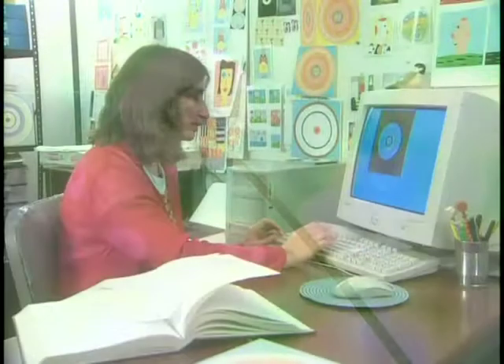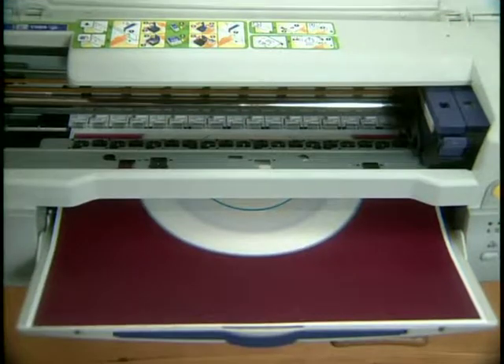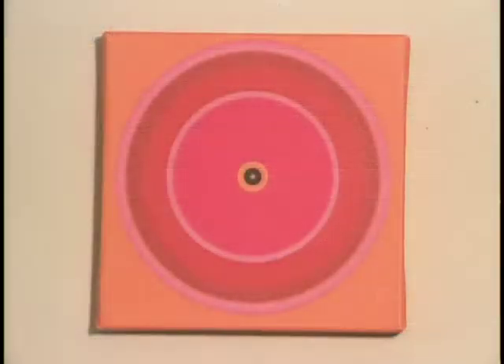Ruth uses mixed media to produce her fine work. Her background is in textile design, a foundation she uses to bring out her passion for color.